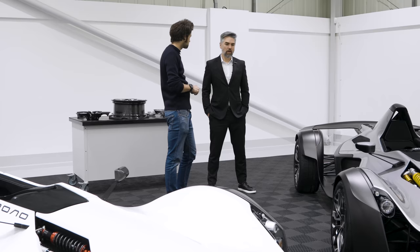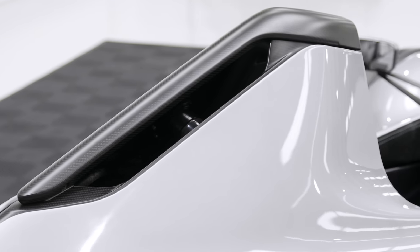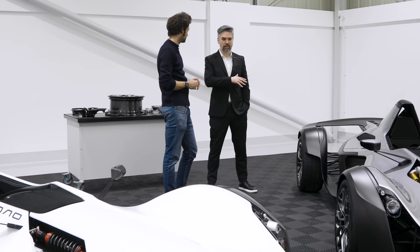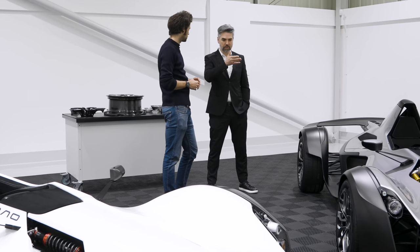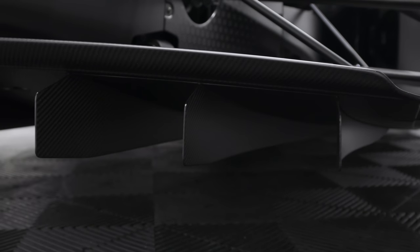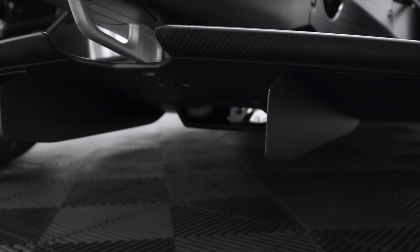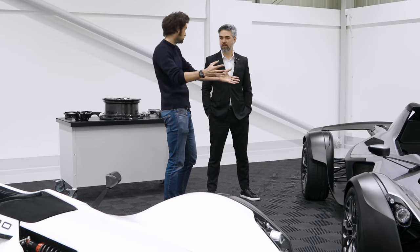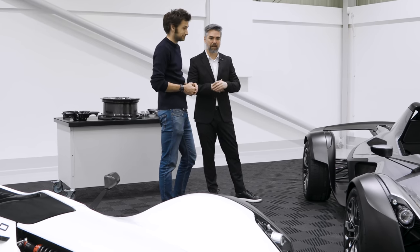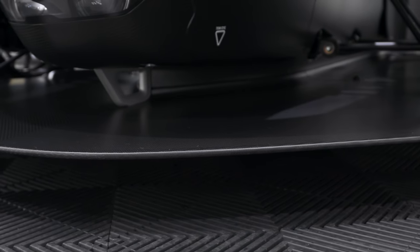Graphene was originally discovered by Manchester University — the guys there got a Nobel Prize for it. It's the strongest material known to man, and when added to various materials it can enhance their properties. The strength and toughness of the carbon fibre panel are both improved, which means we can take some carbon out and get back to where we were. On the whole body set we've saved about nine kilograms, which is a lot. We're about 40 kilograms on a body set now — that's 44 carbon panels totalling 40 kilos.